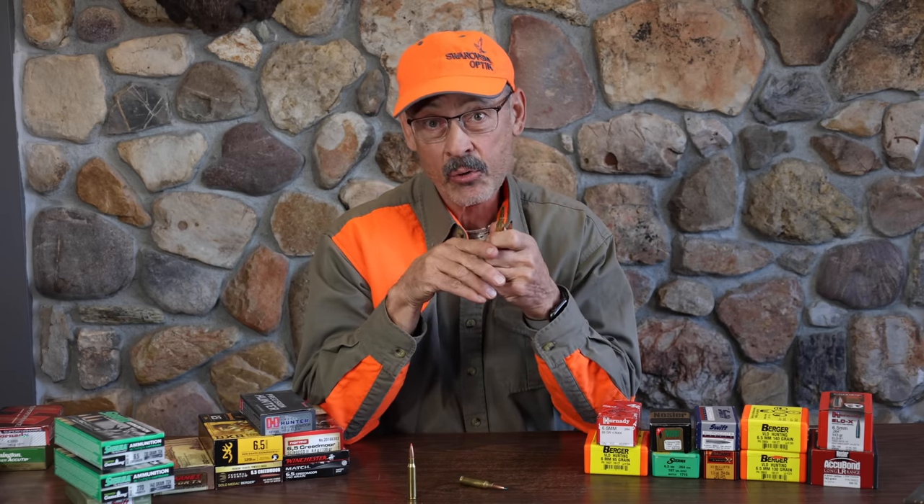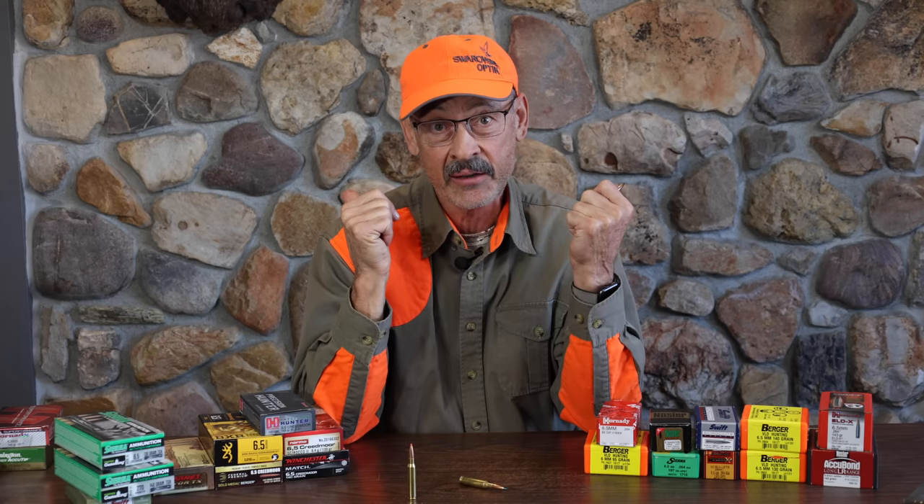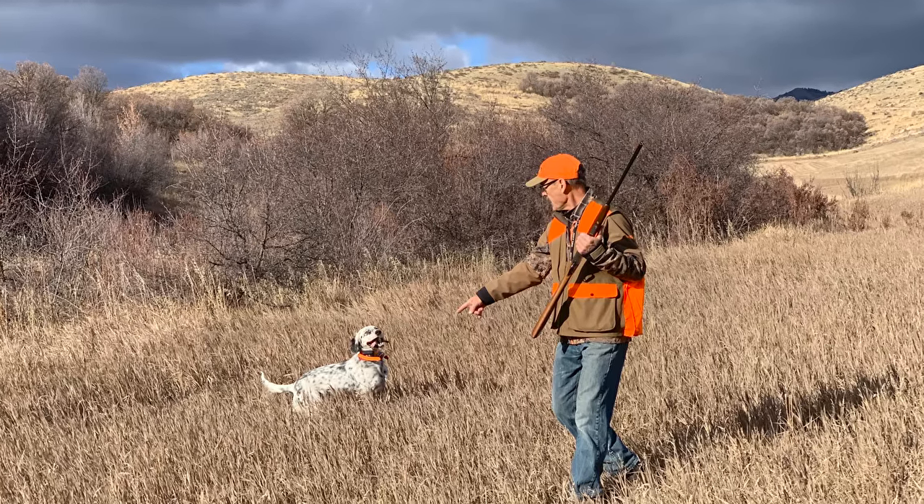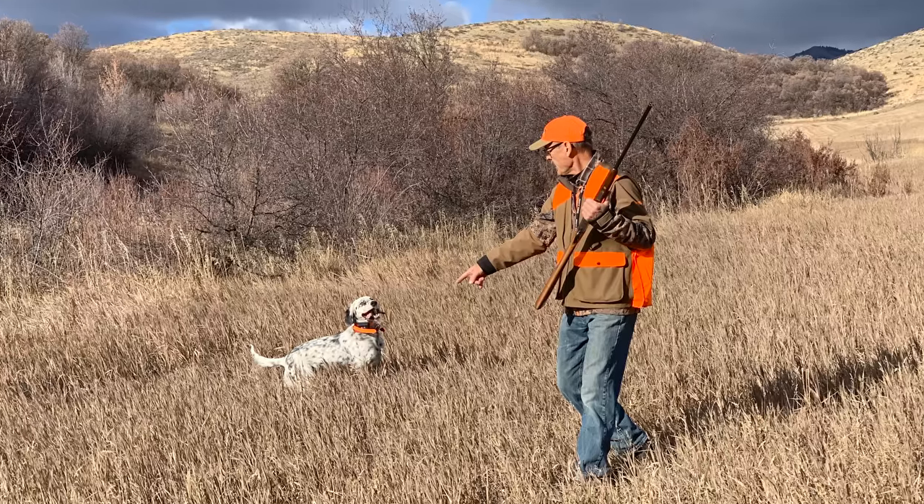That's about it for now. We're going to get back outside — Covey is whining, she wants to go chase those pheasants. We've got a couple hours of daylight left, so we're going to get outside and enjoy some hunting and shooting of our own. Remember, hunt honest and shoot straight.